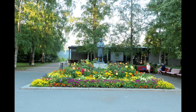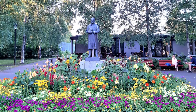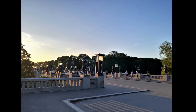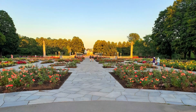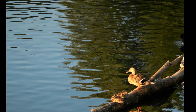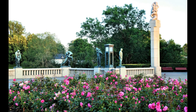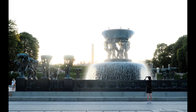The Vigeland Installation is a permanent sculpture installation created by Gustav Vigeland between 1924 and 1943. It consists of sculptures as well as large structures such as bridges and fountains. Frogner Park is the largest park in the city and covers 45 hectares. The sculpture installation is the world's largest sculpture park made by a single artist, featuring 212 bronze, granite and cast iron sculptures all designed by Gustav Vigeland.